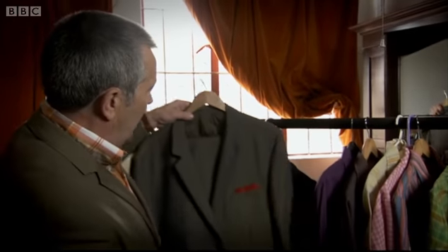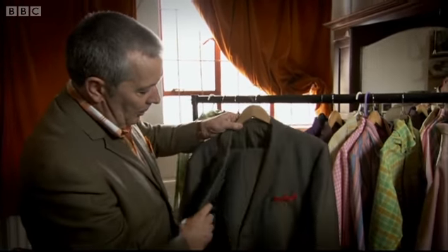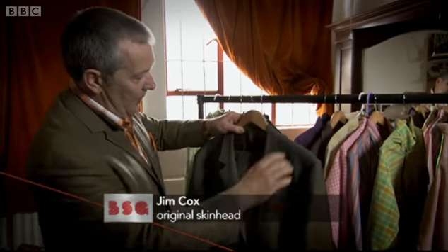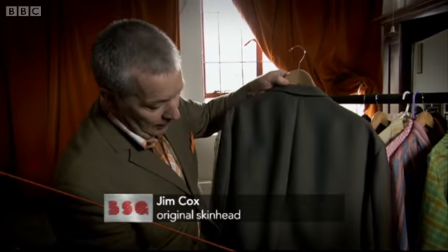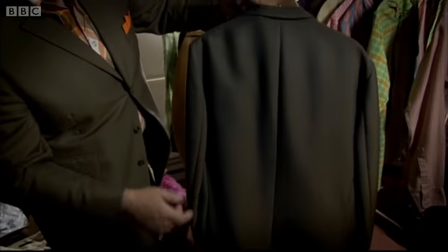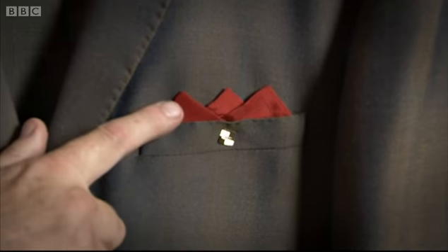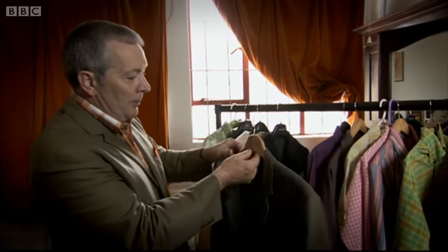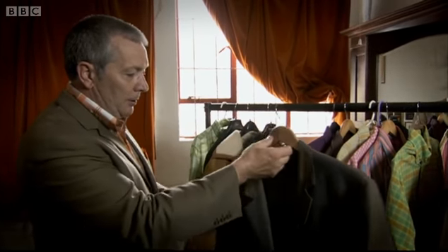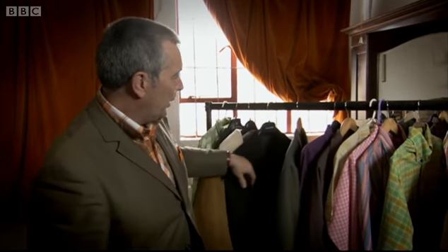We've got a nice vintage tonic mohair suit. This is a proper one — it has got two vents, but most suits would have had one. This is a proper vintage suit with, obviously, the handkerchief matching your shirt, your ticket pocket — very important. Nice material, always hung nice, and would probably take up quite a bit of your wages to buy one.